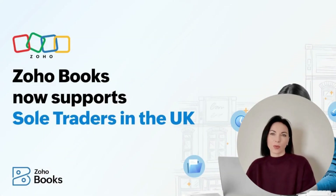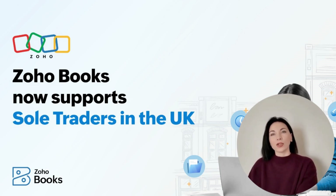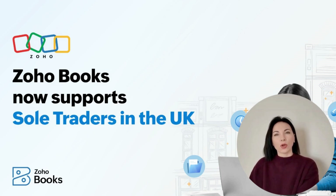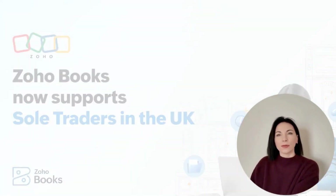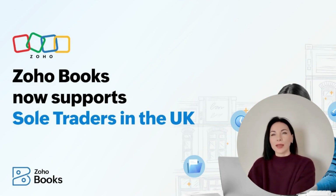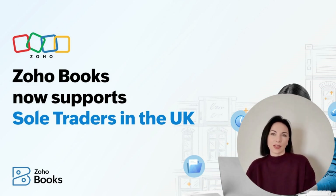Starting with Zoho Books is simple. Sign up for the sole trader free plan, fill in the form and visit the organization creation page. Choose sole trader in the business type field and you're ready to maintain digital records and prepare for self-assessment. Once you're set up, you can start maintaining digital records and stay prepared for self-assessment submission at the year's end. Keep an eye out for our upcoming announcement on MTD for income tax filing — it's an exciting time for sole traders.